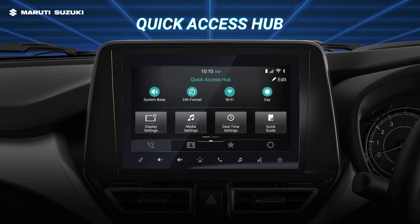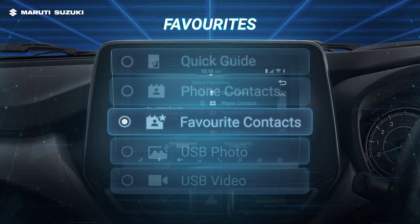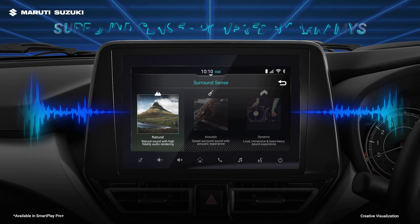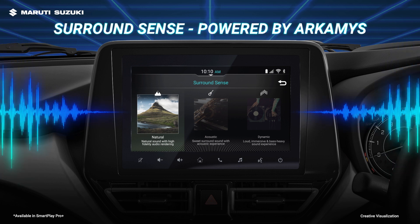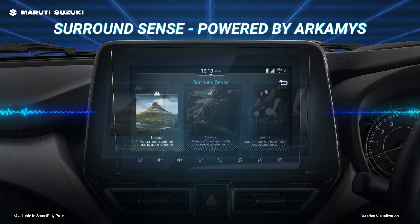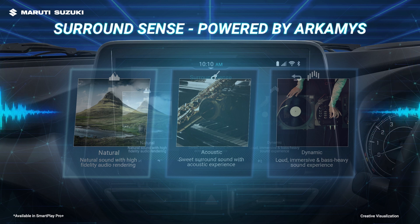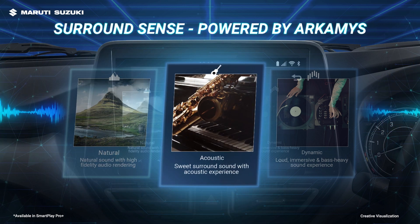Get shortcuts to frequently used features with the quick access hub and choose your favorite for one-touch access. To give you an exceptional audio experience, the SmartPlay ProPlus comes with Surround Sense powered by Archemist, which lets you listen to your favorite songs with premium crystal clear sound. It also has three ambiences crafted to deliver an enhanced listening pleasure: natural, acoustic, and dynamic.